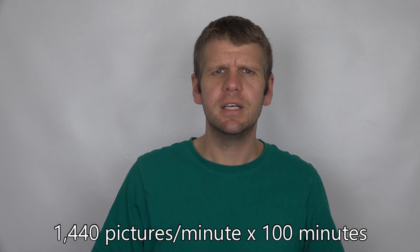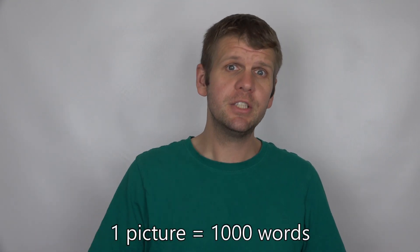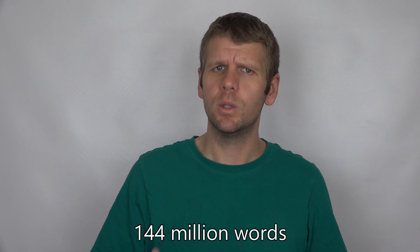And then multiply by the number of minutes in a given film. The average movie length is about 100 minutes, so multiplying by 100, we get 144,000 pictures per movie. Since one picture is worth a thousand words, a 100-minute movie is worth 144 million words.